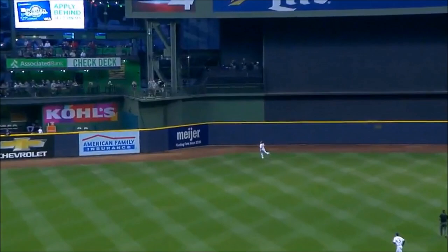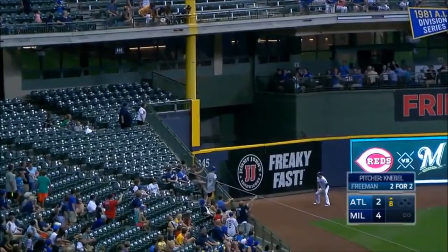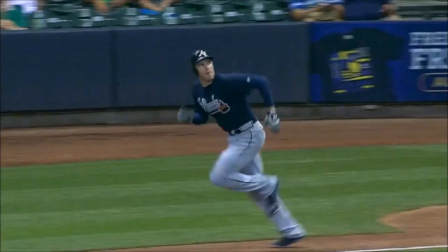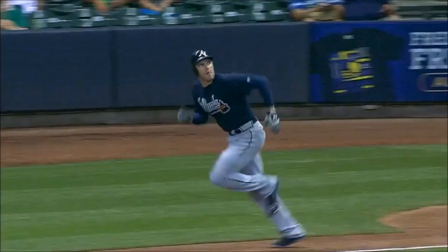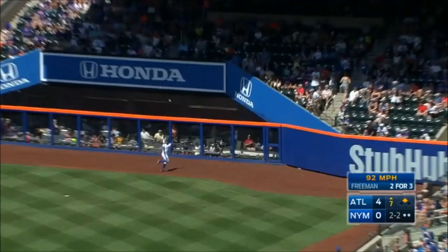First pitch swing — fly ball down the left field line. Braun gives chase in the corner, that ball is gone. First pitch homer down the left field line by Freddy Freeman on a two-homer night, and the Braves are down one. Swing and a drive deep toward right — Granderson onto the track, leaps and can't hang on as he slams into the wall. He dropped it.